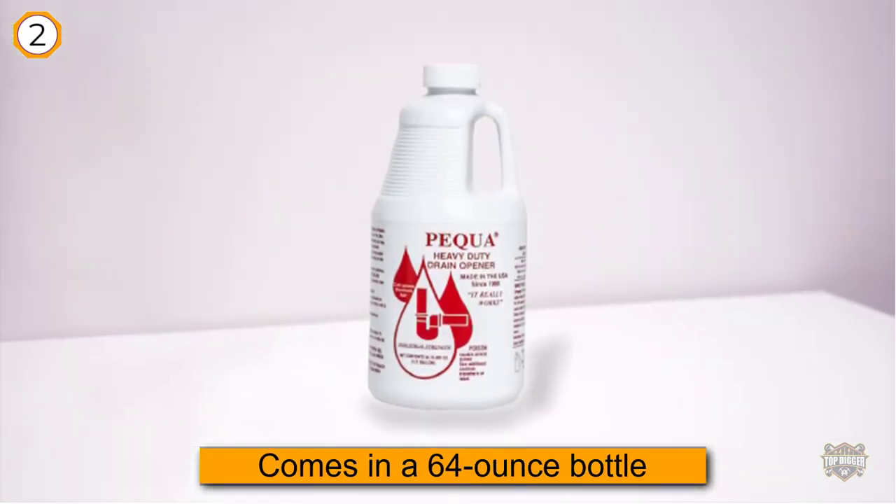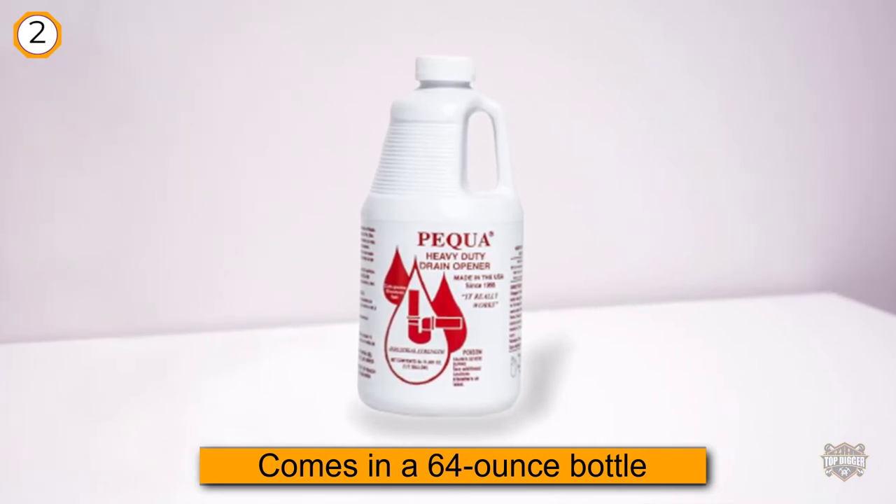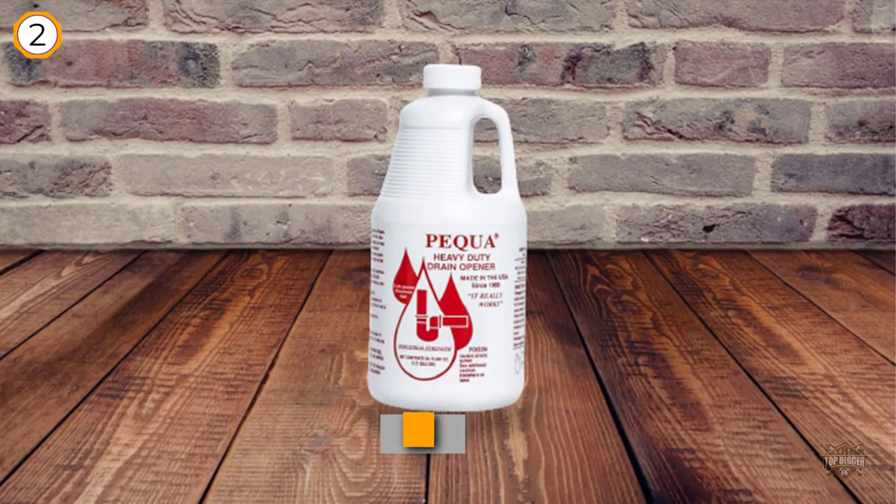Several reviewers say they've successfully used this drain opener on stubborn shower or tub clogs, but many note that it works well on kitchen drains too.